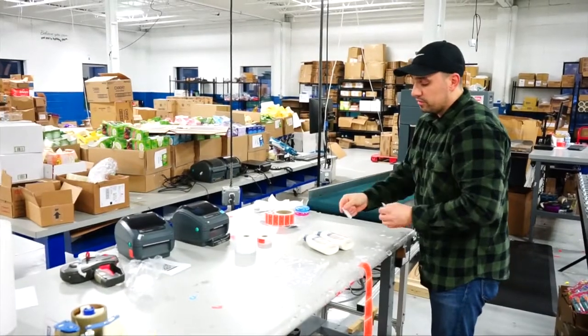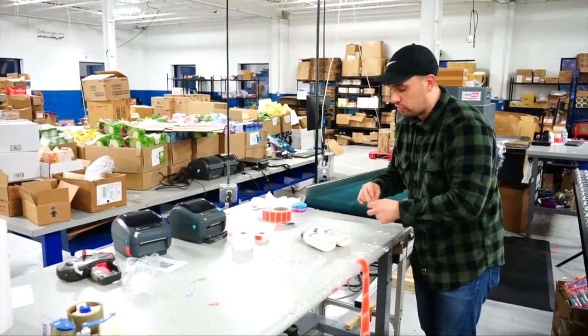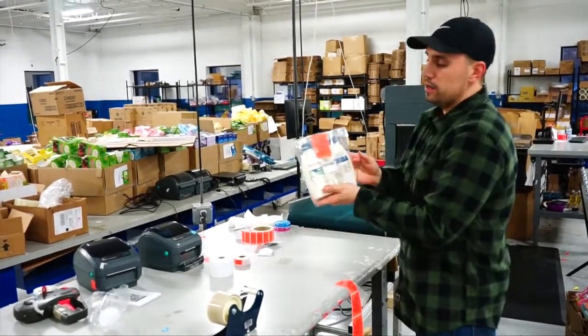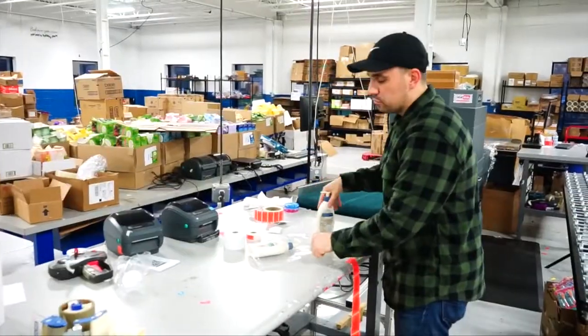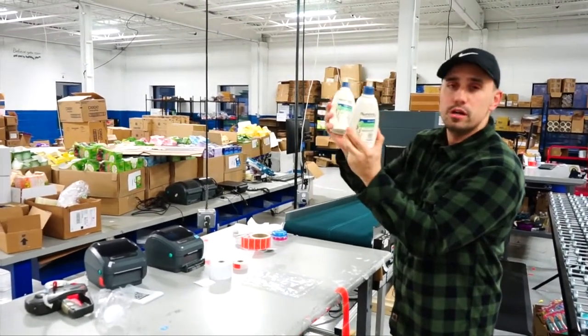We covered some of the ways you'll have to prepare products: covering the UPC, placing an FN SKU, poly bagging, and bubble wrapping. We covered how to bundle products and talked briefly about variety packs. I just want you to get a feel for the basics of selling on Amazon and see how simple a method it really is — anyone can do it.